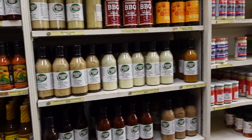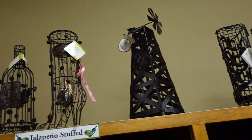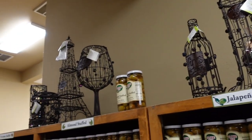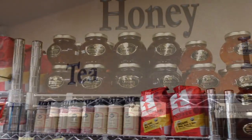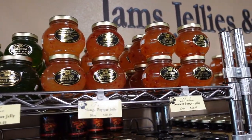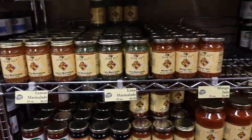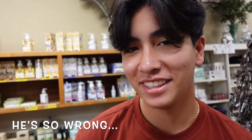They got spices, they got a restroom. What kind of honey do they got? Pomegranate, habanero, juniper, mango. Pretty interesting jams here too.